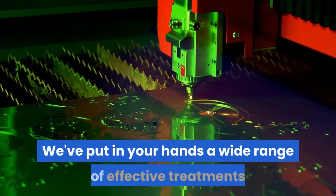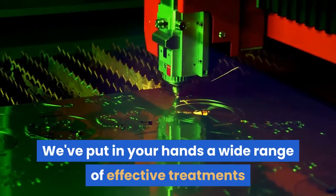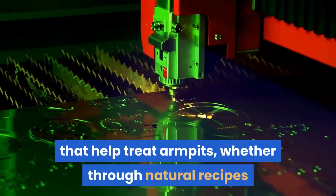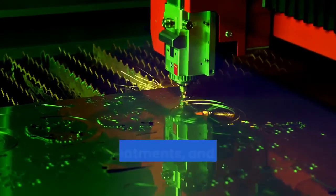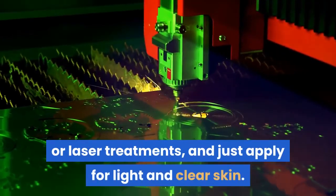A wide range of effective treatments have been presented to help treat armpit tan, whether through natural recipes that can be prepared at home or through medical or laser treatments. Simply apply them for light and clear skin.